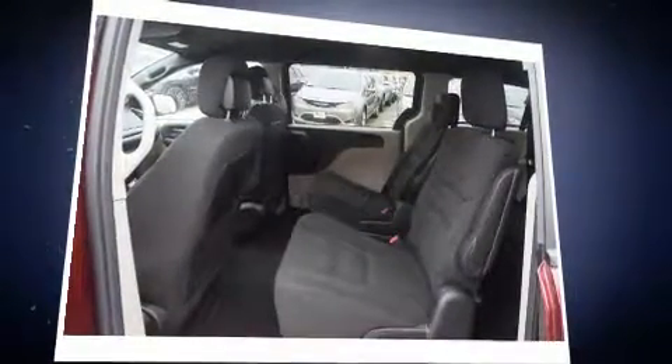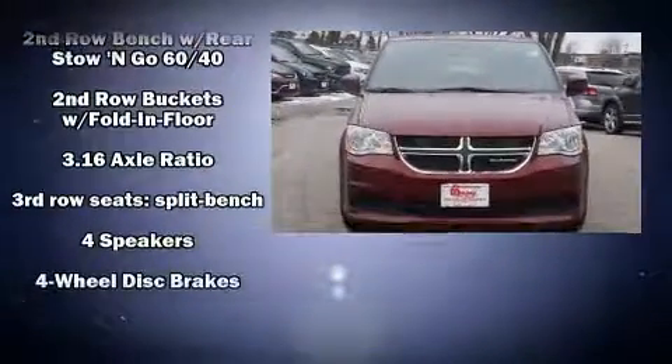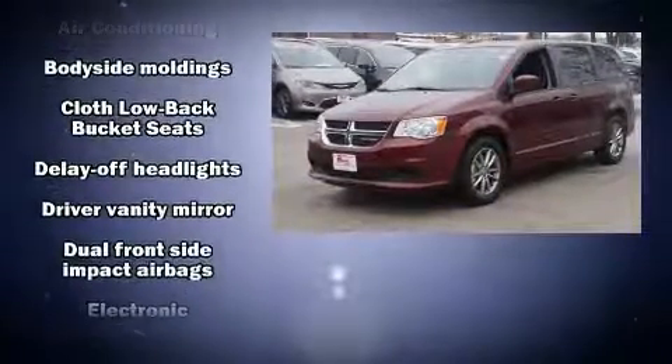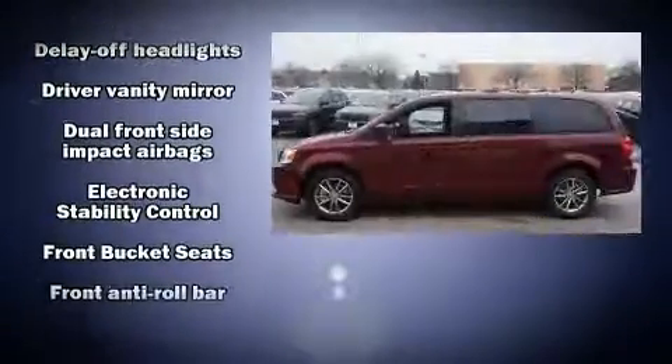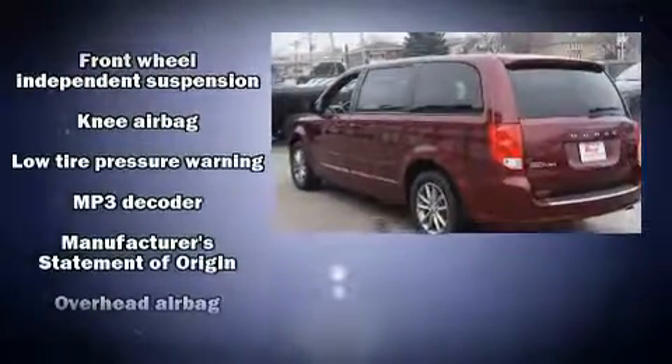Dodge also prioritized safety and security with features such as dual front impact airbags with occupant-sensing airbag, front and side impact airbags, traction control, brake assist, anti-whiplash front head restraints, a panic alarm, and four-wheel disc brakes with ABS.